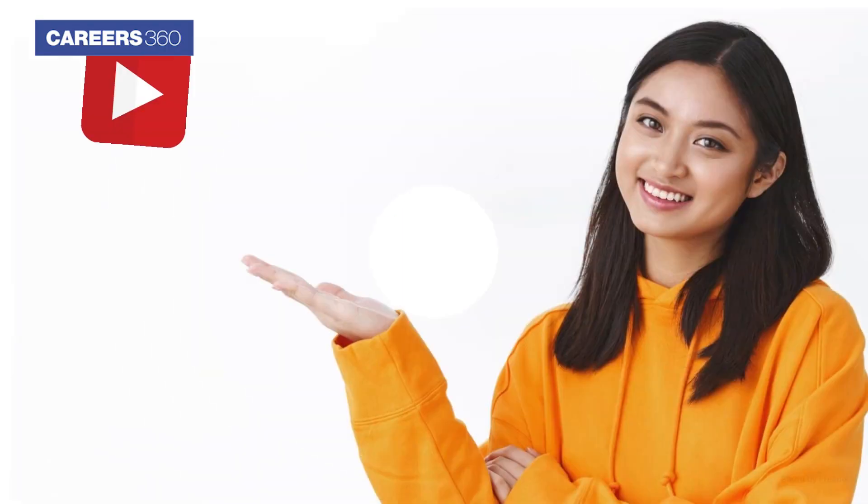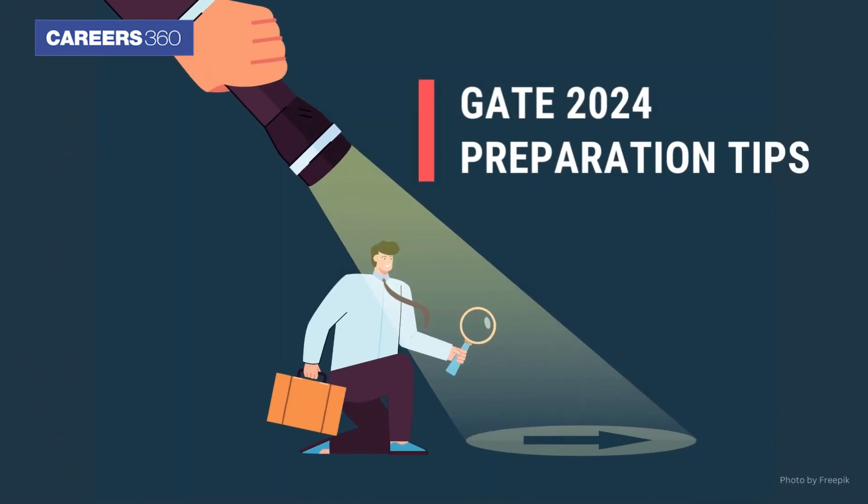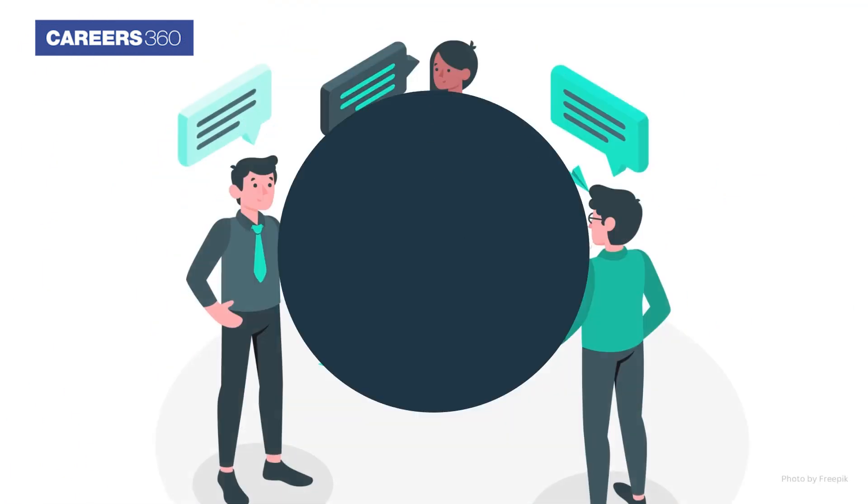There is no need to worry. In this video, we will guide you through the GATE 2024 Preparation Tips. Let's talk about the GATE preparations.